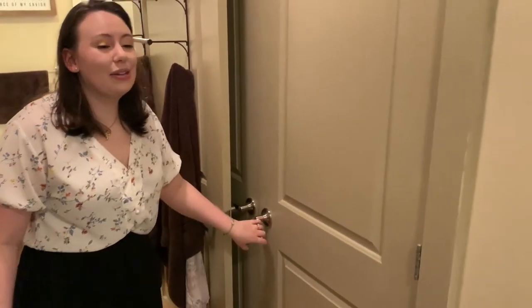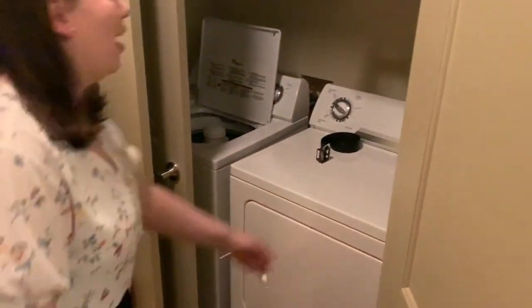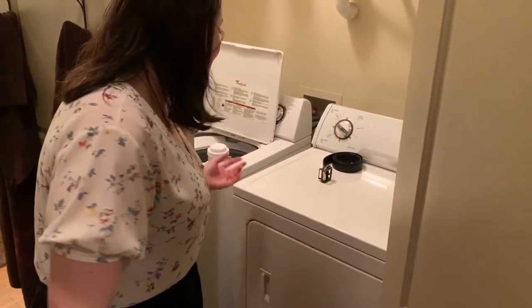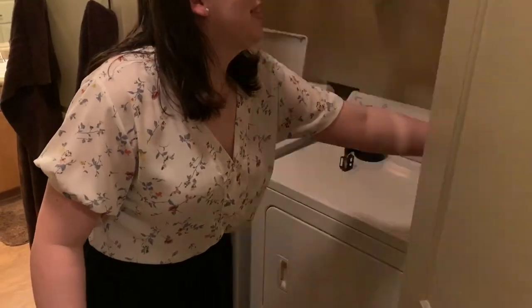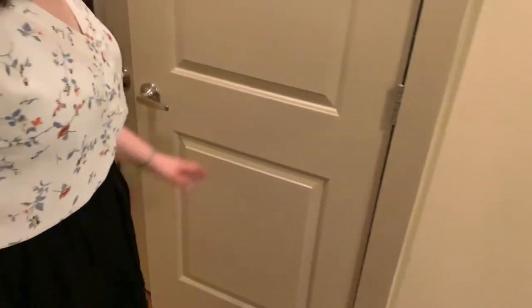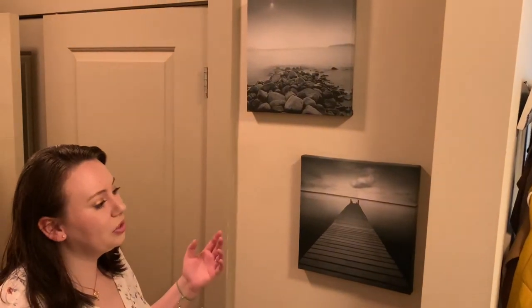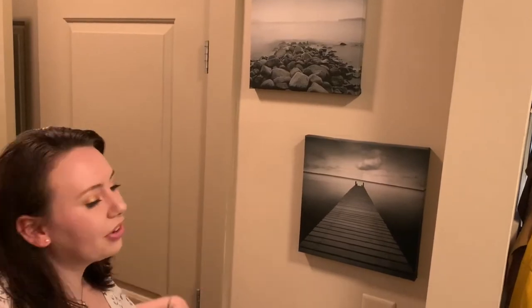Up here we just have board games and our reusable grocery bags, and in this little closet we have all our Christmas stuff, Halloween stuff, and cleaning supplies. Then lastly we have our washer and dryer — we're really lucky to have a full-size washer and dryer in our apartment because in previous apartments we've had half-size ones. These pictures on the wall I got from Goodwill for about $2 each and they add a nice little touch to this area.